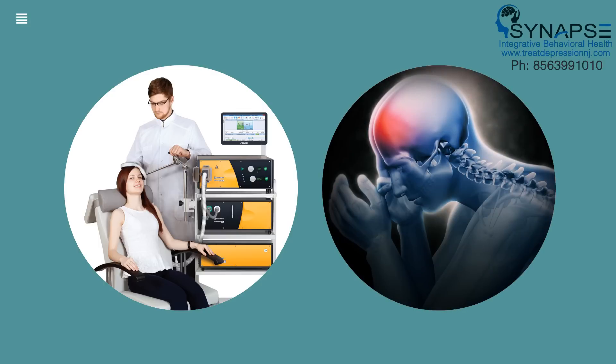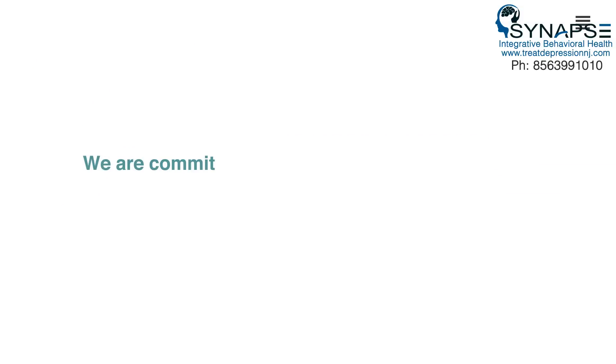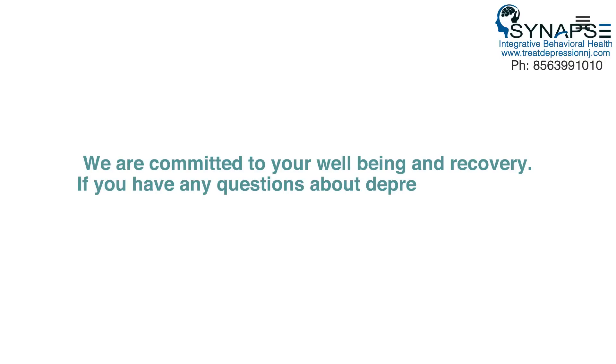The most common side effect was transient pain or discomfort near the treatment area. Seizures are also a very rare side effect of TMS. TMS is covered by most insurances. We are committed to your well-being and recovery. If you have any questions about depression or TMS, please talk to your doctor about it.